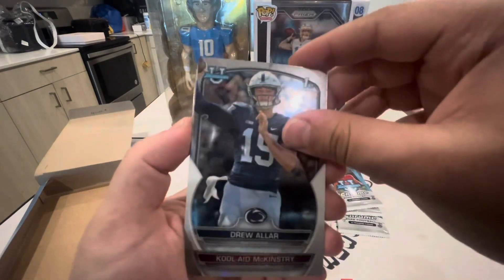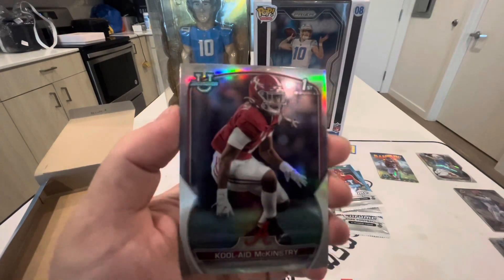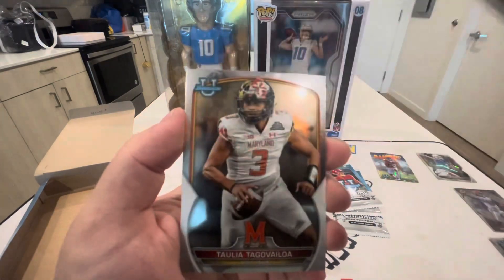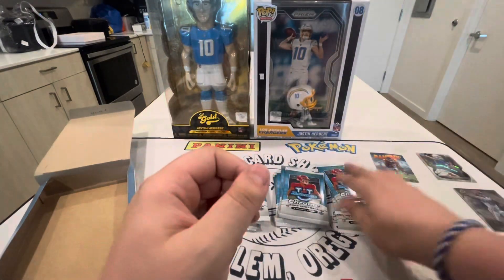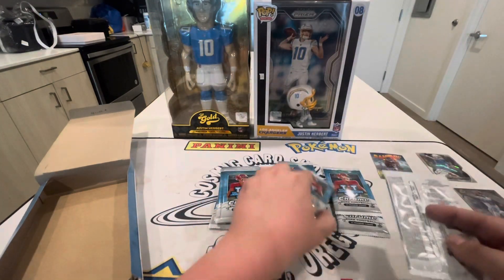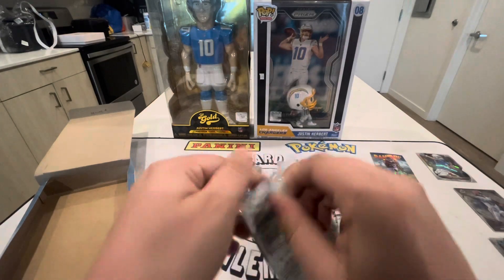Then we got Drew Allar, another Kool-Aid McKinstry refractor, another Tagovailoa, and another Will Levis — I feel like we just had that same pack a couple packs ago. That's always weird when that happens.